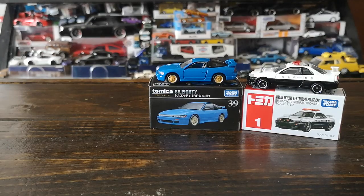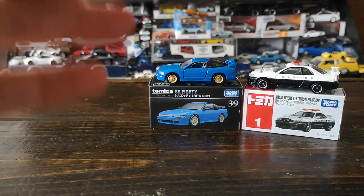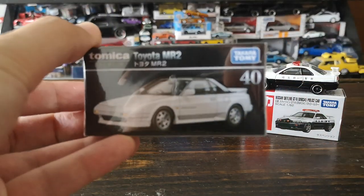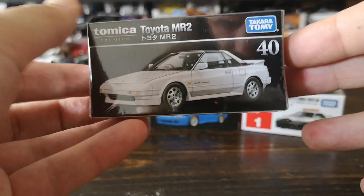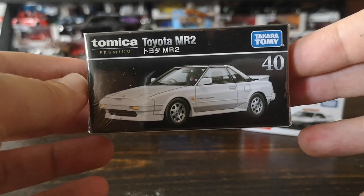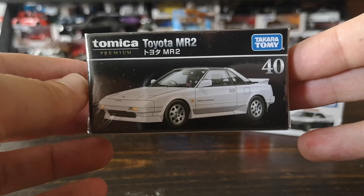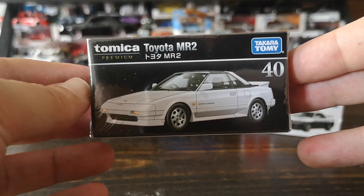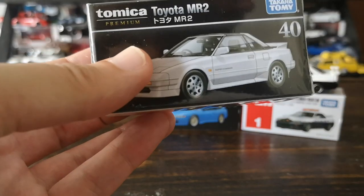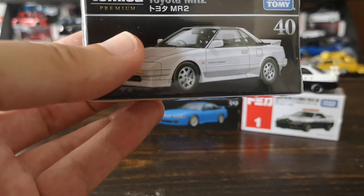Next we're checking out a new release from the current Tomica Premium wave — the AW11 first-gen MR2, in the regular version in white. There is also a commemorative red box edition in red that's a little harder to get, but I really wanted this in white. The red box commemorative looks different from the standard black box — it's exclusive to the first release wave, so you won't get those red box versions later.